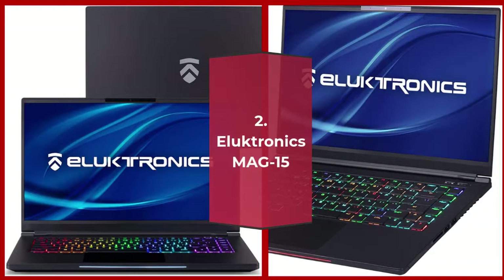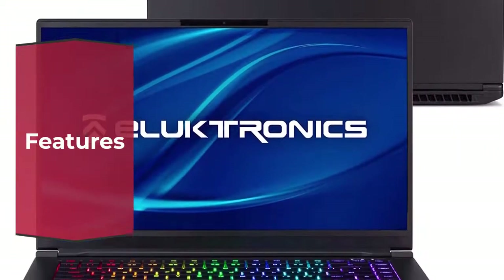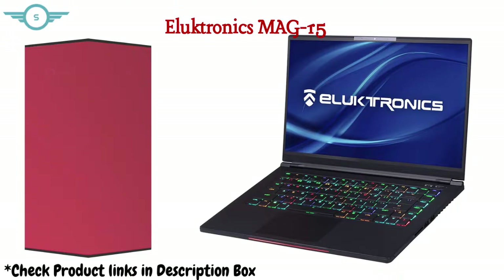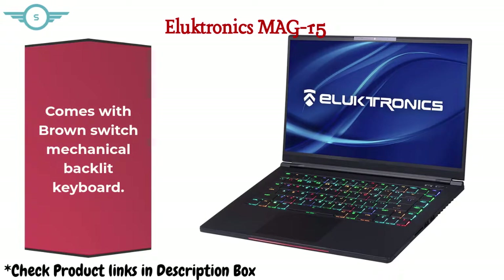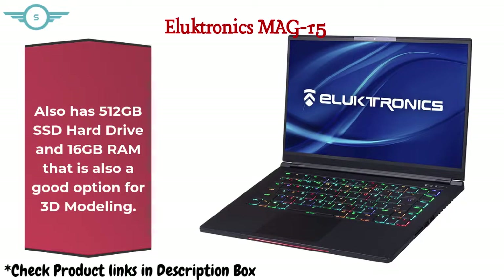Number 2: Eluktronics MAG-15. Designed in collaboration with Intel, with premium detail from the inside and out to provide a revolutionary product. Powered by an Intel Core i7 6-core processor and 6GB GDDR6 NVIDIA GeForce graphics card. Comes with a brown switch mechanical backlit keyboard, 512GB SSD hard drive, and 16GB RAM — also a good option for 3D modeling.